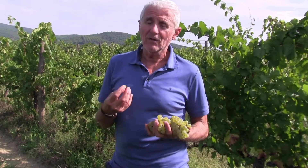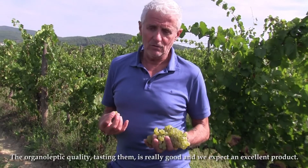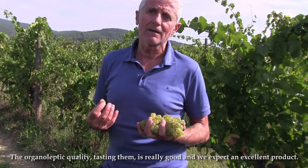The quality, also organoleptic, of this vineyard is really good, so we can expect a good product.